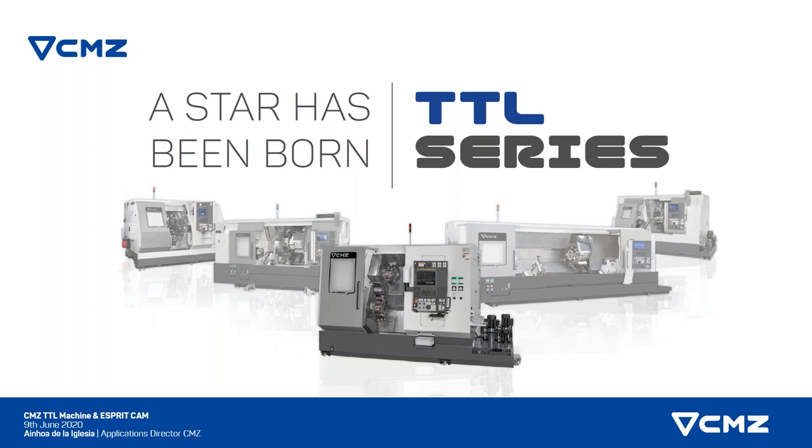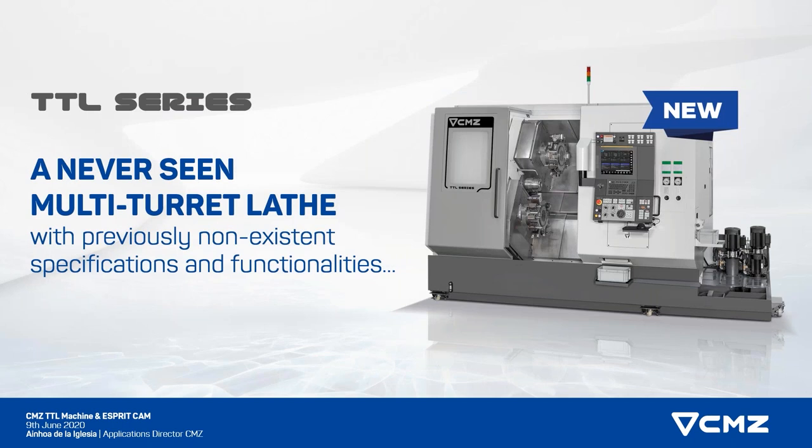I know that you produce multi-turret machines since a while, but behind the TTL there are new concepts. Could you tell us what makes the difference between the previous series and the new one, and also compared to your competitors? Our marketing point of view is that the TTL is a lathe that has functionalities and specifications that make it special, not only compared to our previous machine, but also compared to what the market is offering.